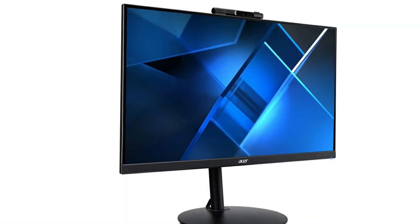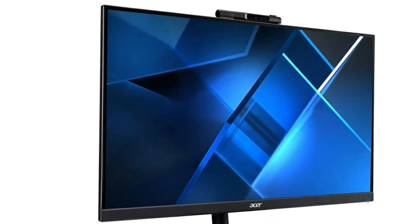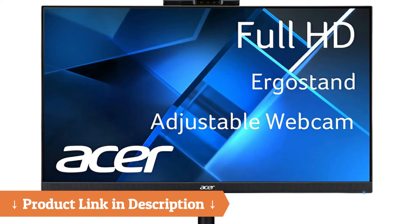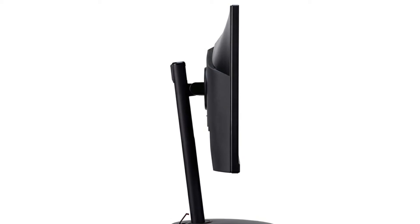If you're looking for a high quality monitor at a reasonable price, I recommend you check out the Acer CB272 27-inch monitor. It's an IPS monitor that's frameless, so you can put two of them side by side or more without any issues, and it will look sleek and clean.